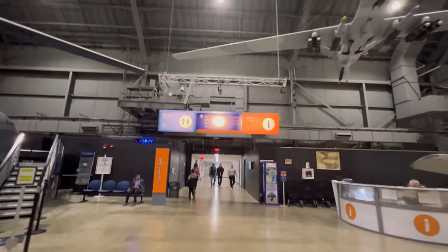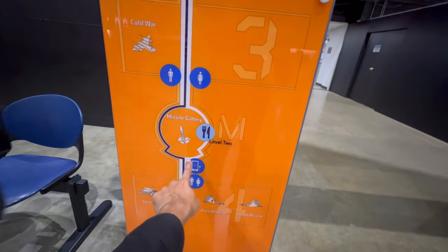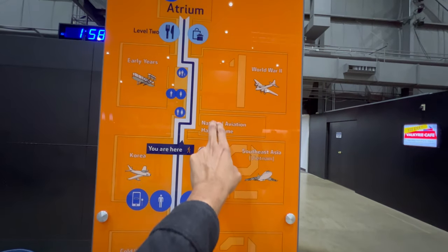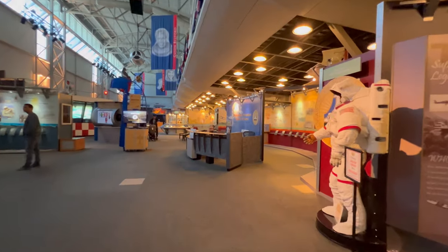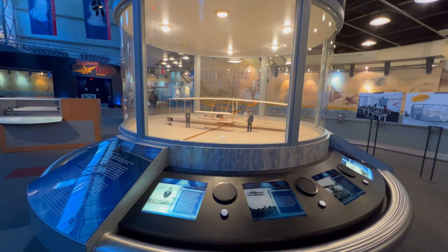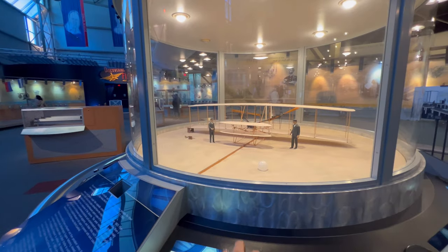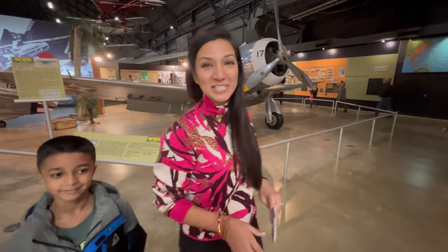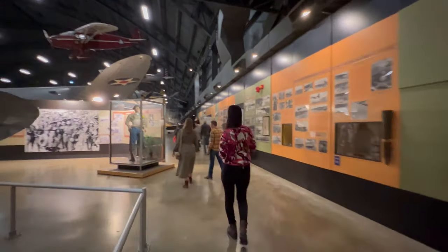Now we are heading to gallery number one. We started from number four — we saw space, R&D, presidential, global reach; then we went into the missile gallery, then Cold War, then Korea and Southeast Asia. There is a National Aviation Hall of Fame, and World War II and early years are here. We go back to the atrium — Aviation Hall of Fame, the Wright Brothers' plane. Fun fact: the actual Wright Brothers' plane is very close to here in Ohio. We decided that next time we'll definitely go check out the very first working airplane in the world.